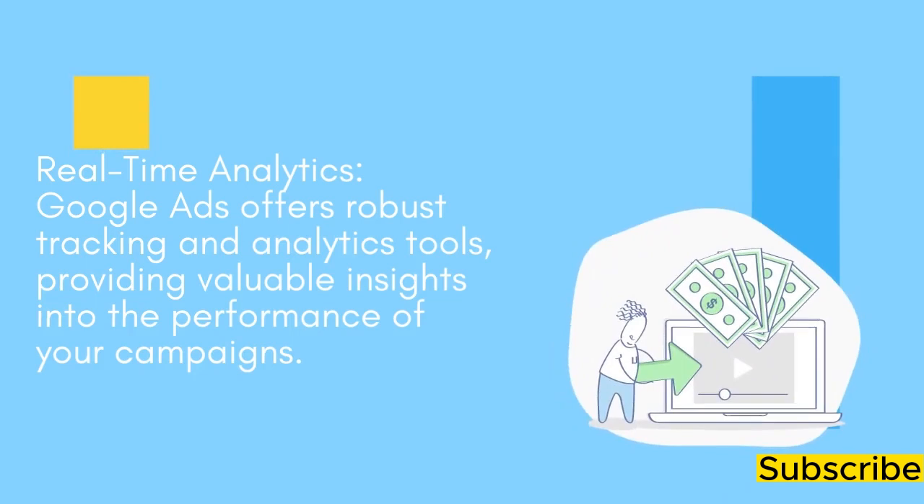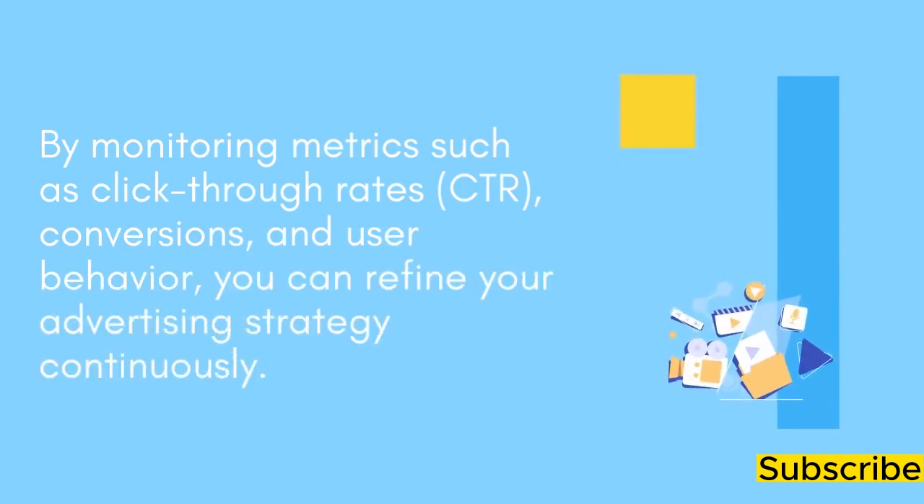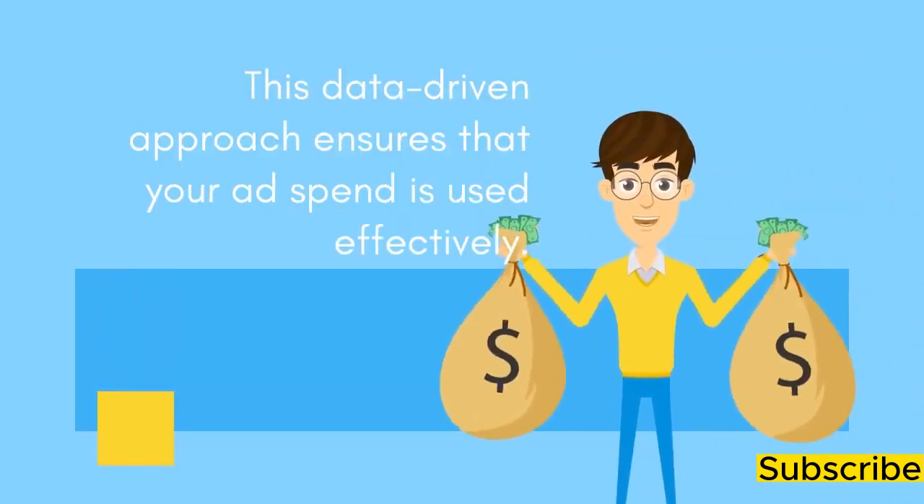Real-time Analytics: Google Ads offers robust tracking and analytics tools, providing valuable insights into the performance of your campaigns. By monitoring metrics such as click-through rates, conversions, and user behavior, you can refine your advertising strategy continuously. This data-driven approach ensures that your ad spend is used effectively.